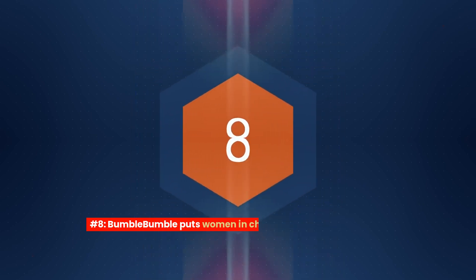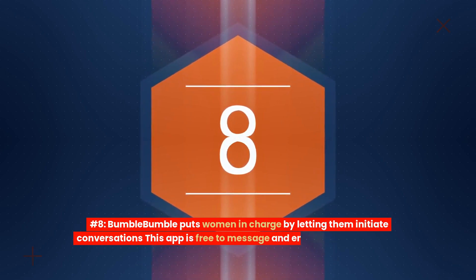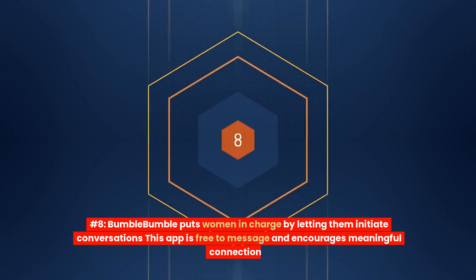Number 8: Bumble. Bumble puts women in charge by letting them initiate conversations. This app is free to message and encourages meaningful connections.